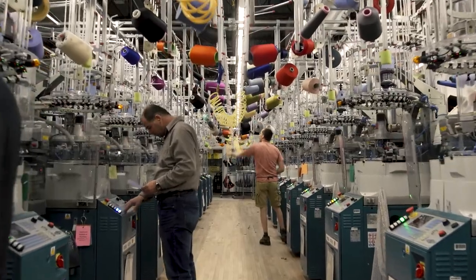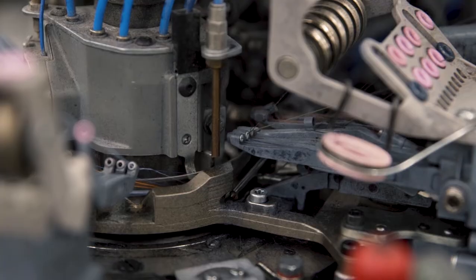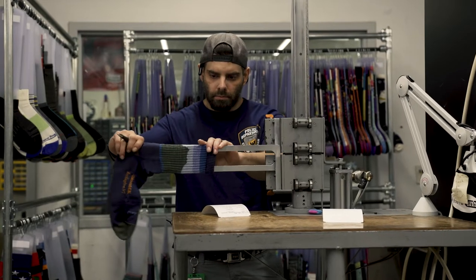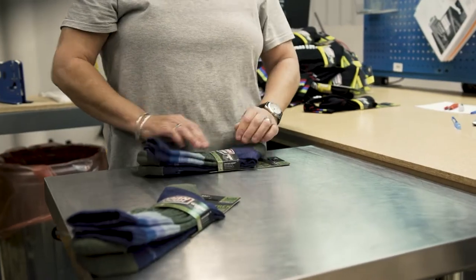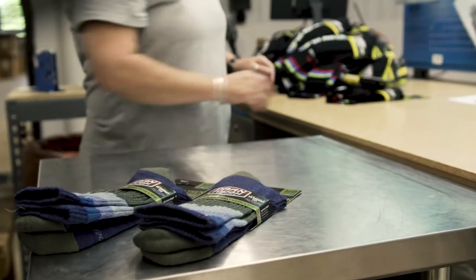We're celebrating Ski Rack's 50th year, and what a better way than to do a special sock for them — which is their celebration sock. So we came here to see how the socks are made, walked them through the steps from the knitting side, through wash and dry, boarding, and inspecting, to show them from top to bottom how the sock is made.